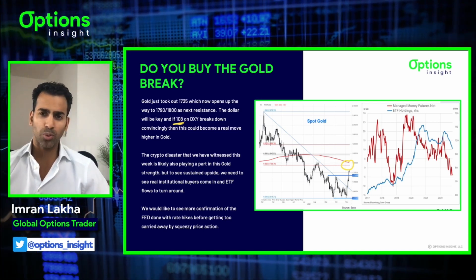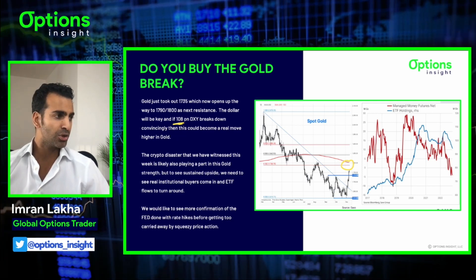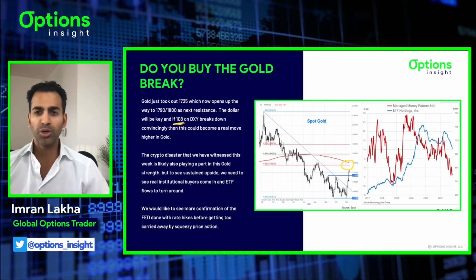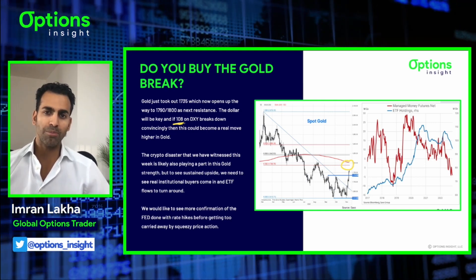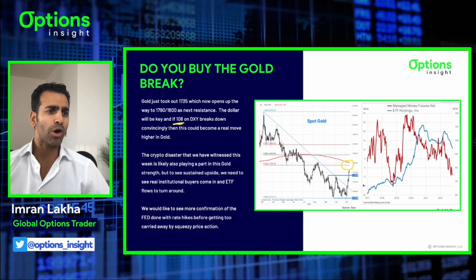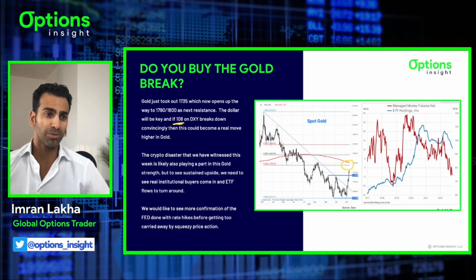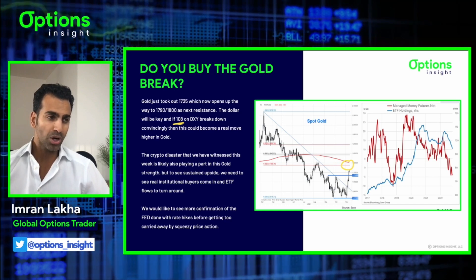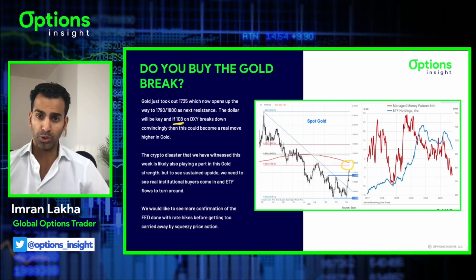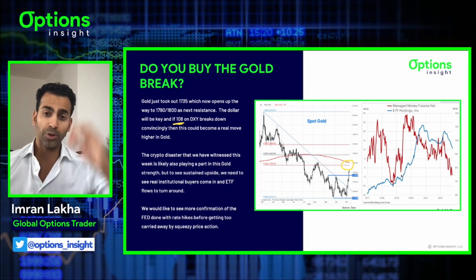The crypto disaster with FTX and the wiping out of that player in the crypto market is probably giving gold a bid as well. Some of the money parked in crypto markets is the fiat currency debasement play, and gold is arguably in that camp too. Maybe if you're pulling money out of crypto, you're parking some of it back into good old-fashioned gold. To see sustained upside, we'd want to see ETF holdings and flows turn - we haven't seen that yet, but that data may be lagging. Let's see over the coming months if we see real institutional money coming back into gold or if this was just a short squeeze. I'm still in the short squeeze camp fundamentally - I still believe the Fed's going to stay more hawkish and real yields aren't going to collapse.